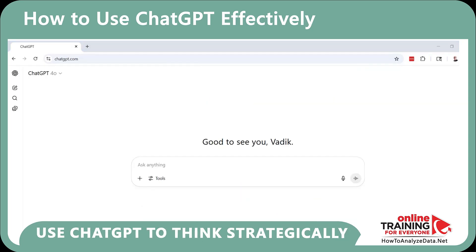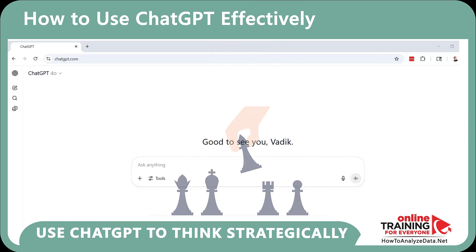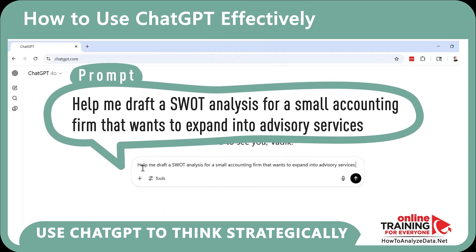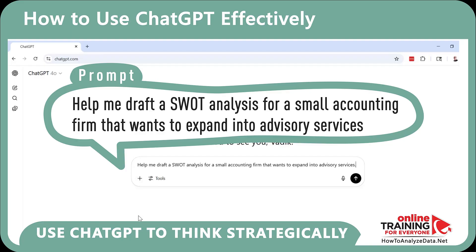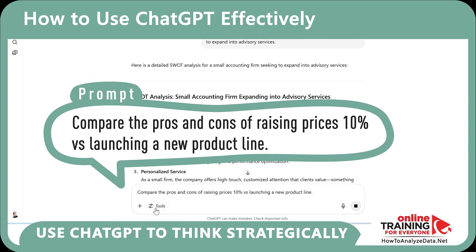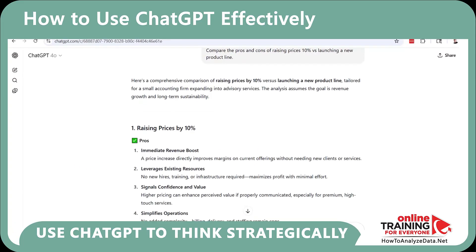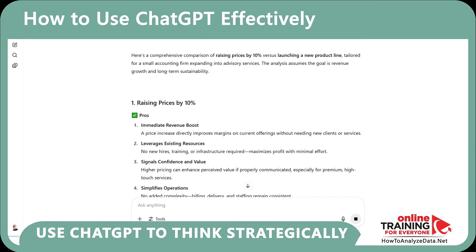You can also use ChatGPT to think strategically and frame decisions. Here's an example: 'Help me draft a SWOT analysis for a small accounting firm that wants to expand into advisory services.' Or: 'Compare the pros and cons of raising prices 10% versus launching a new product line.' ChatGPT won't make decisions for you, but it can surface angles you haven't thought of.